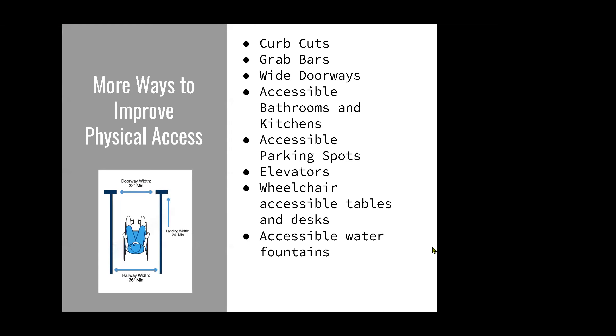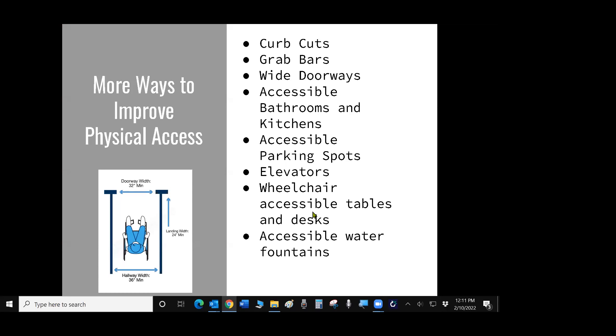Ways to improve physical access include curb cuts, which most people are familiar with; grab bars, typically seen in bathrooms; wide doorways; accessible bathrooms and kitchens; accessible parking spots; elevators — you can even add elevators to older buildings; wheelchair-accessible tables and desks; and accessible water fountains.